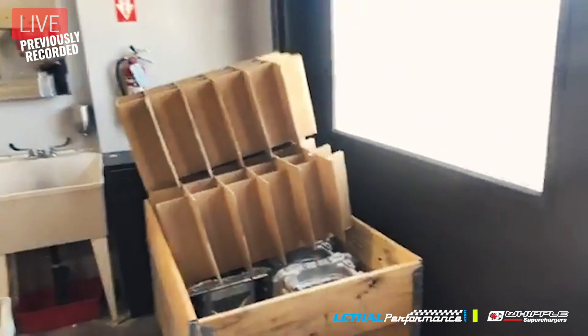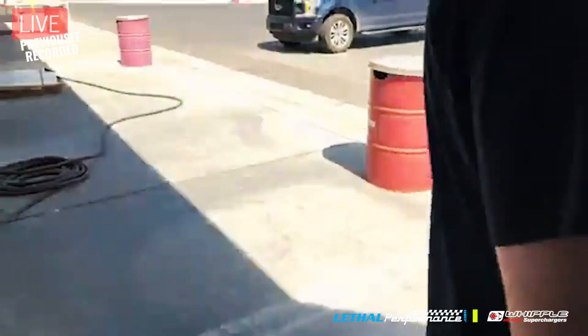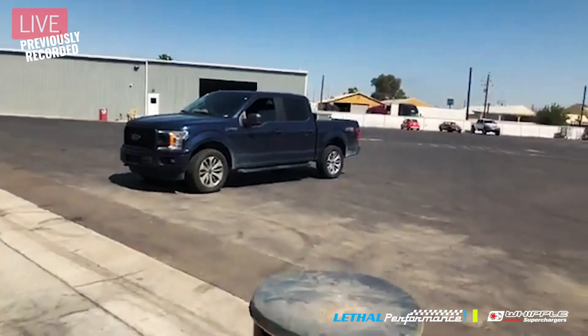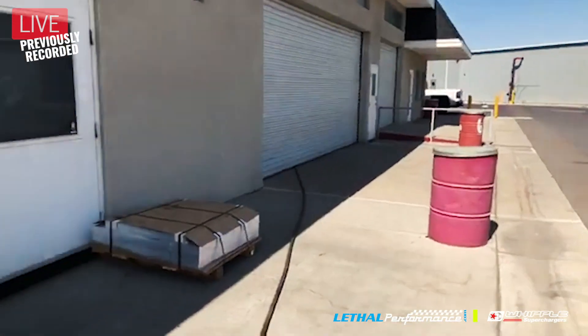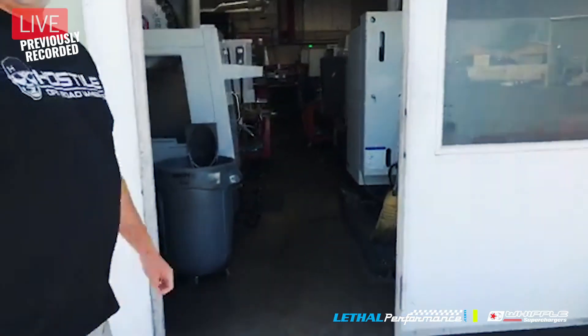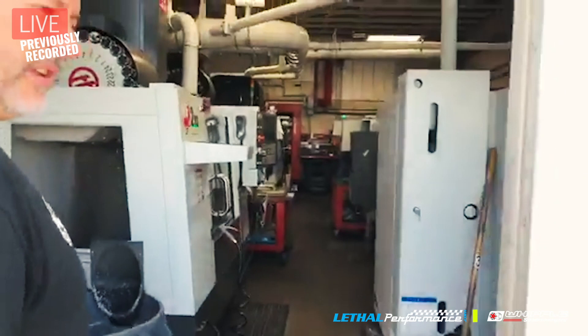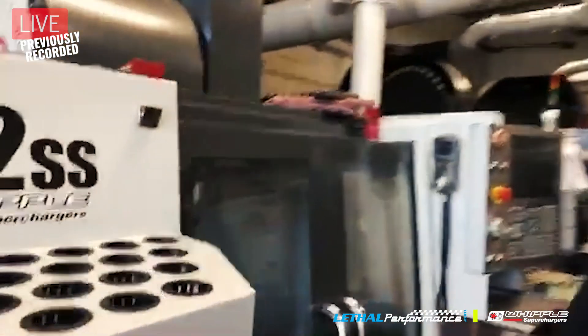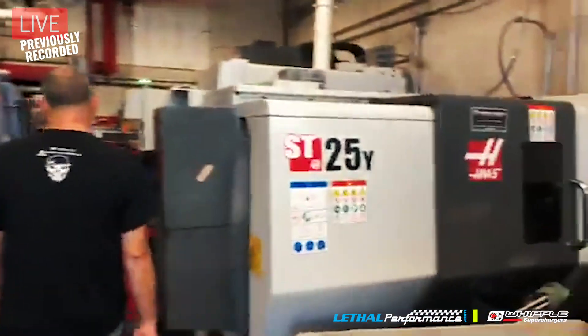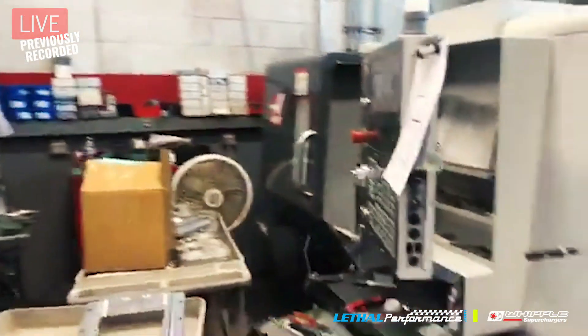As you can see, they've got a pretty big facility here and it's grown quite a bit since the first time I've been here - lots of additions to the buildings. They've got five acres here with plenty of room to continue growing. Machine after machine making parts for their supercharger kits.